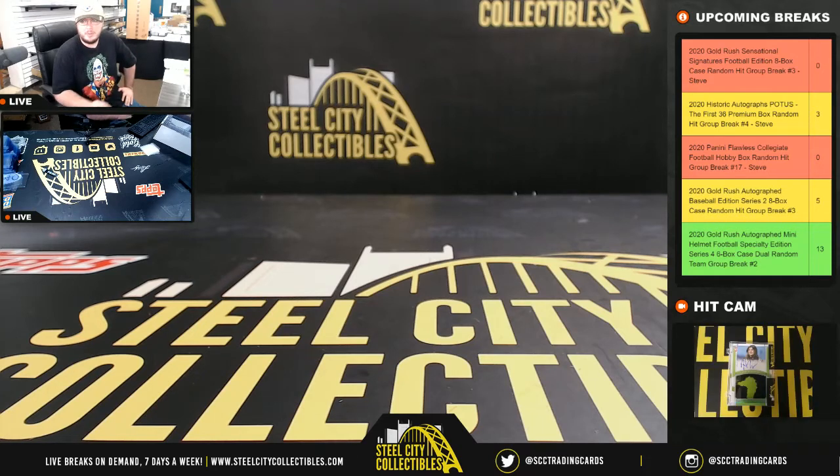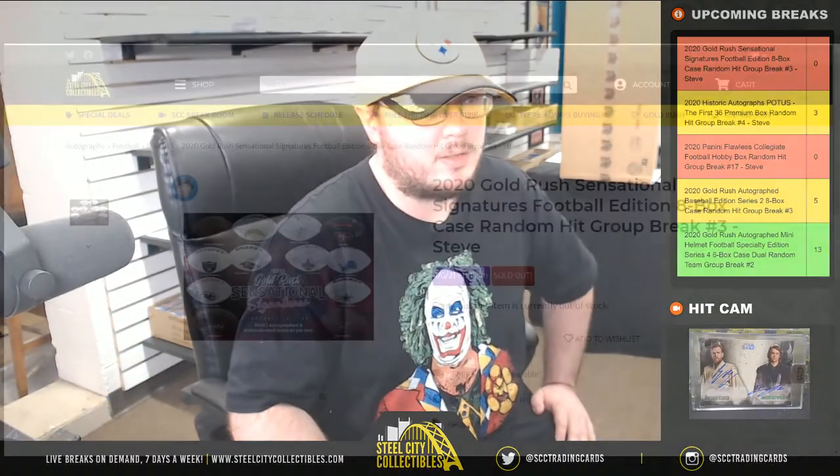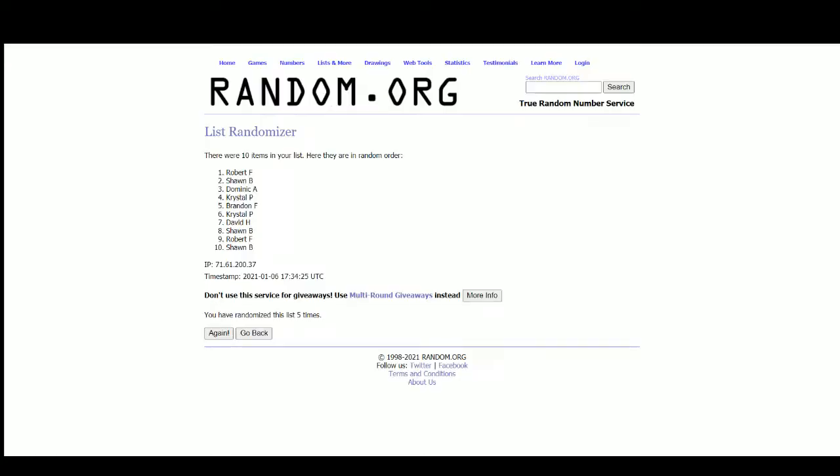Alright everybody, our next break is 2020 Gold Rush Sensational Signatures Football Edition. It's an 8-box case, random hit group break number 3. See the case there behind me. 8 spots — we're going to randomize those spots 5 times. I'll open up the case, list the hits as they're pulled, and we'll randomize that list 5 times as well. Pair those 2 lists up so that every buyer is matched with a hit from the break.